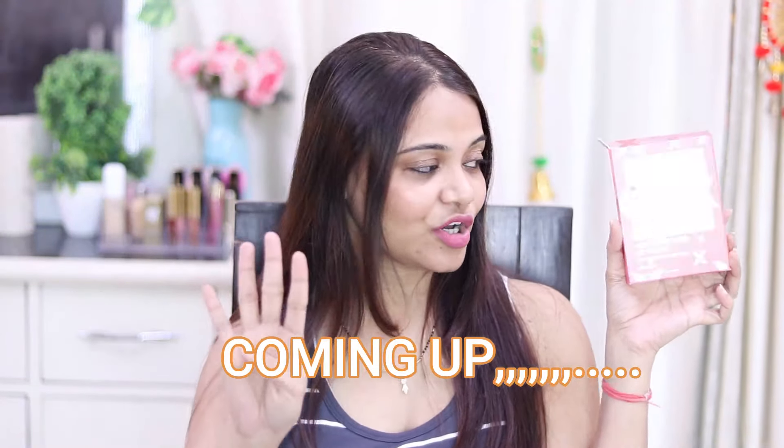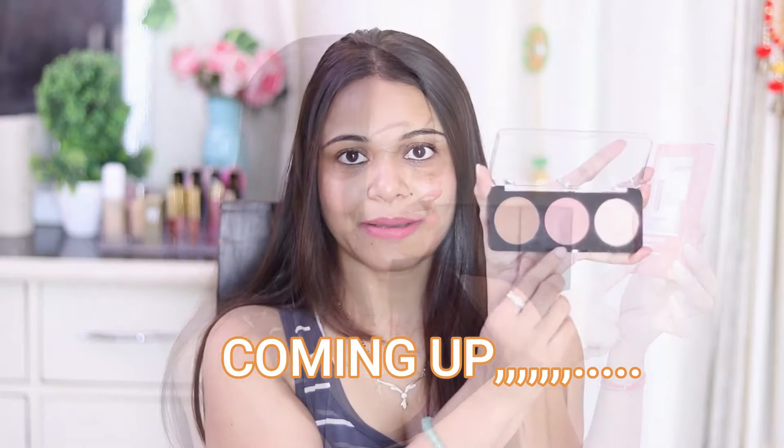You get 4 lip glosses — contour, blush, highlighter. It is very wonderful. Hi guys, how are you all today? Welcome to my channel!